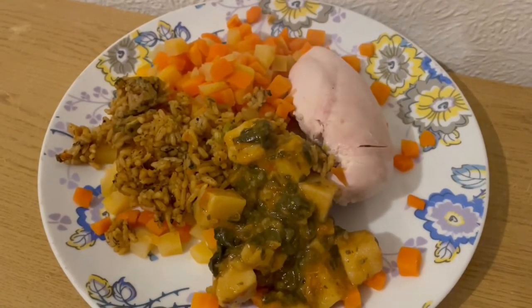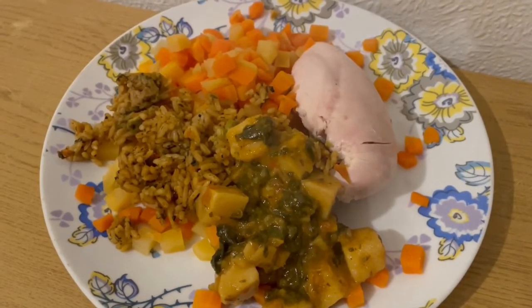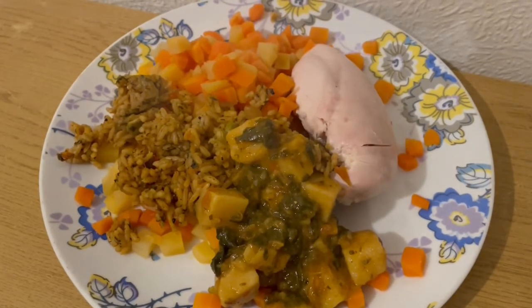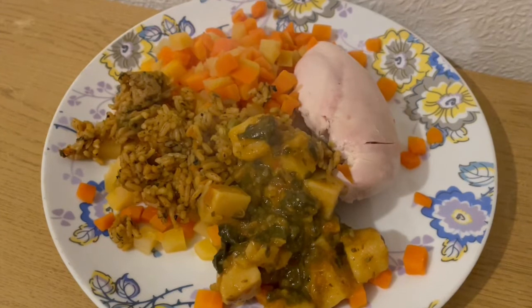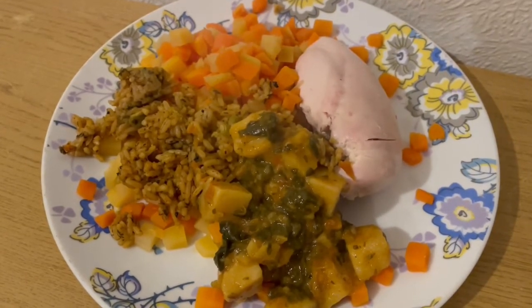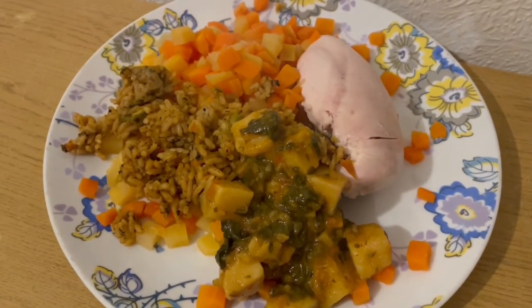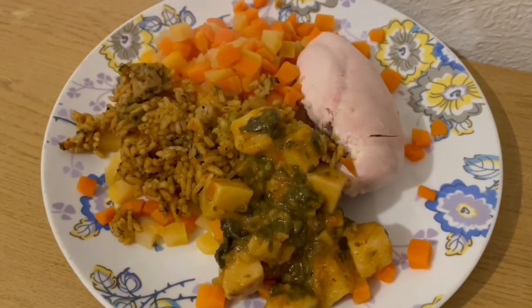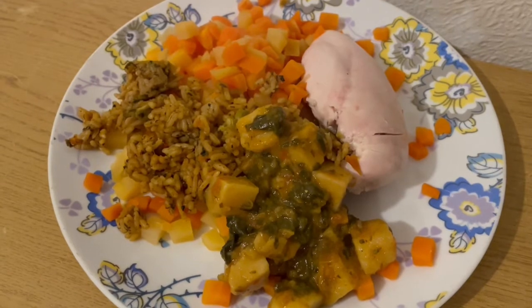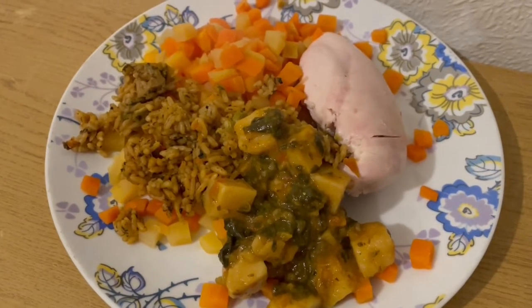This is my tea tonight for 606 calories. I've got a chicken breast, which is 259 calories. I've got some swede and carrots, which is 127. I've got some of the Audi samosa rice — this is really, really nice, it smells lovely and that is 115 calories for that portion. And I've got some saag aloo from Morrison's, which is 105 calories. So that is my tea for 606.